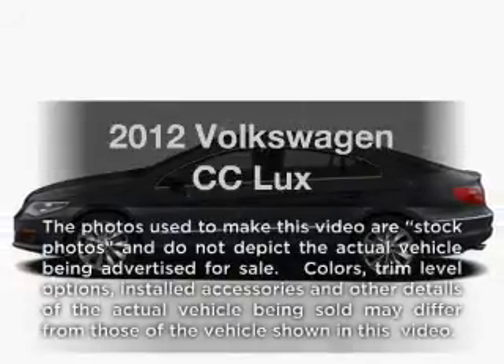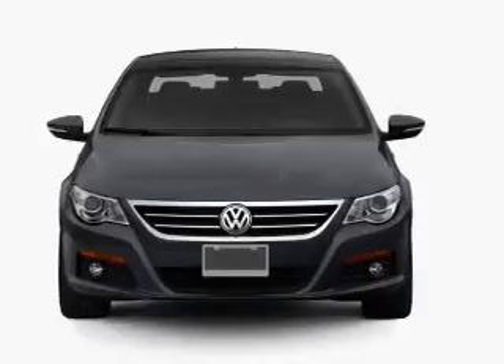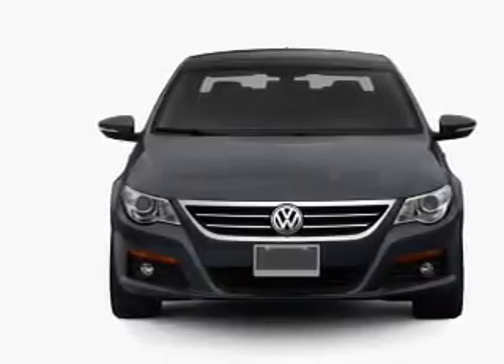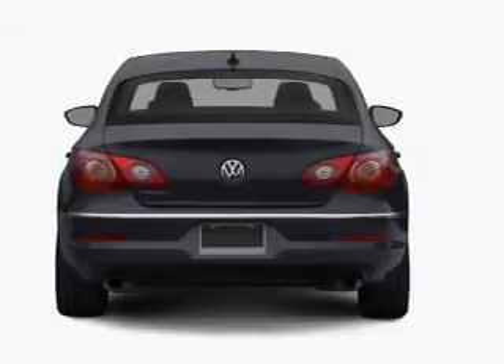Imagine yourself in this 2012 Volkswagen CC. This is the set of wheels you've been looking for, with an efficient four-cylinder engine. The powertrain includes front-wheel drive connected to a smooth-shifting six-speed automatic transmission.